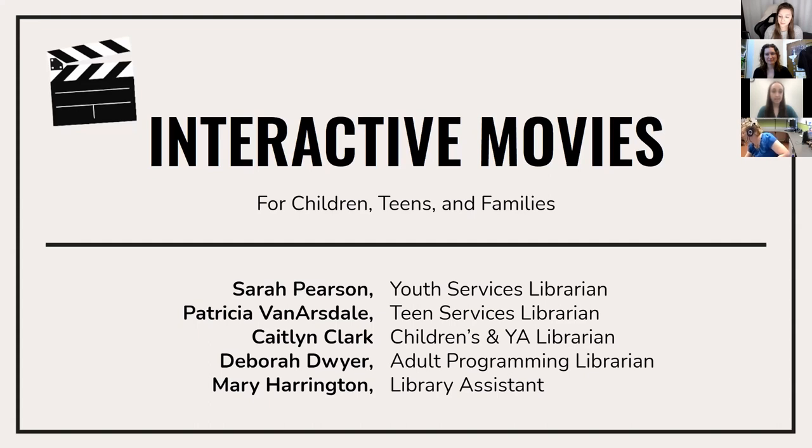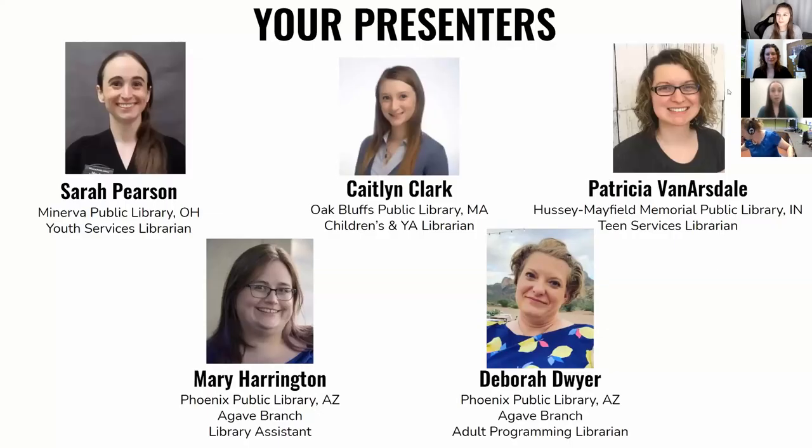Who are we? We are five librarians who found each other on a teen librarian Facebook group and have come together to present how each of us have reinvented showing movies in libraries. First up, I'm Sarah Pearson. I work as a youth services librarian at Minerva Public Library in Minerva, Ohio, which is a small village about a half hour from Canton, about a half hour to 45 minutes from Akron.